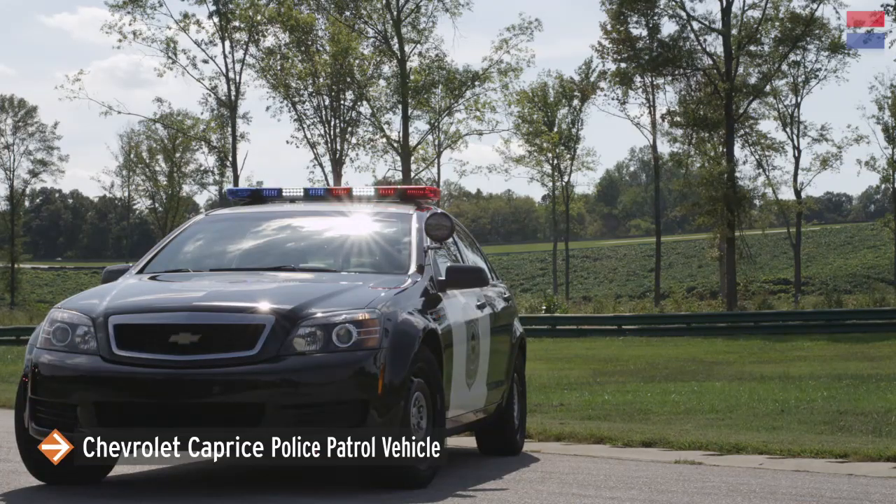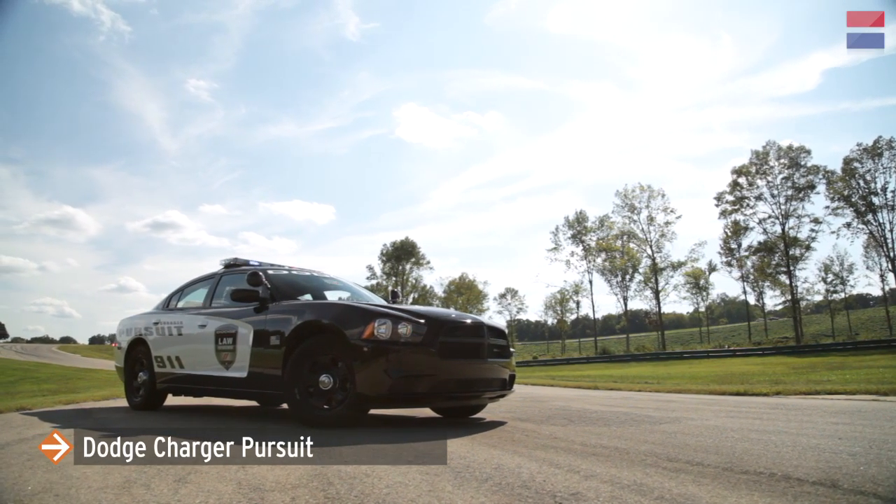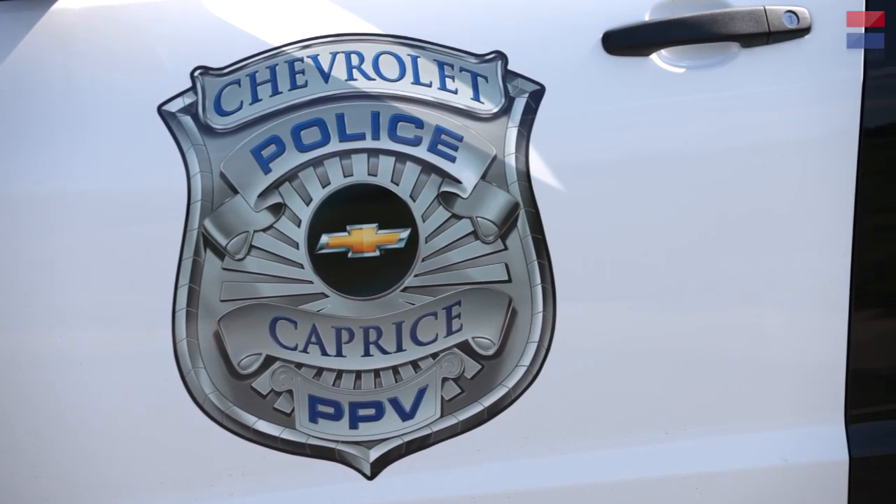This is the Chevrolet Caprice PPV. The other car we have here is the Dodge Charger police vehicle. The Ford Crown Victoria is gone — it's dead, no longer. That was the ubiquitous cop car for years and years. So Chevy's getting back into the police car game with the Caprice.